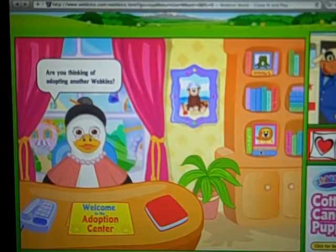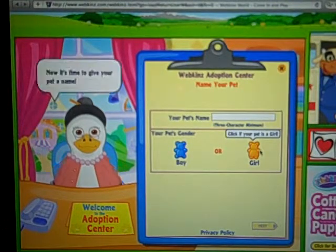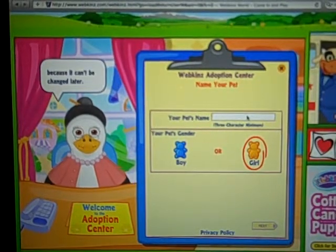Hey guys, it's Abby. So tonight I have two new adoptions and both of them are winter pets, which I thought was kind of cute. The first one is the Ice Swan and she is going to be a girl and I'm naming her Celeste.